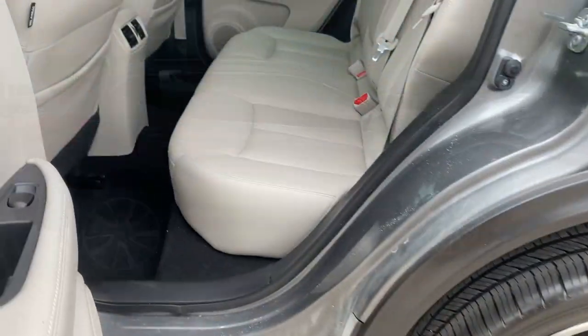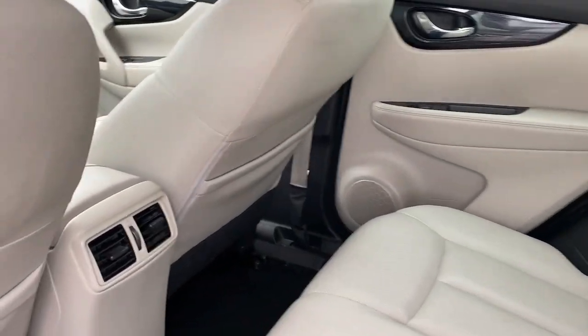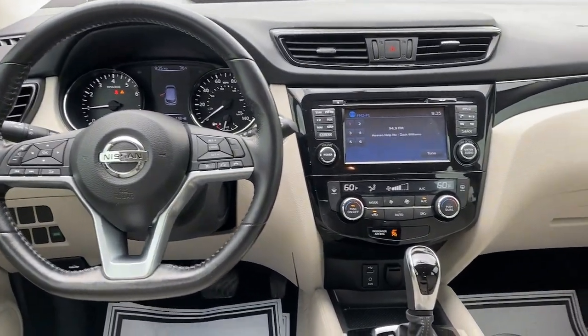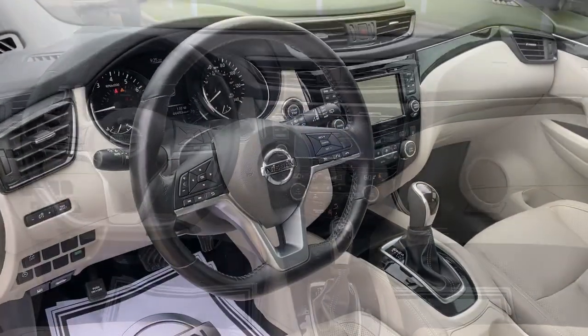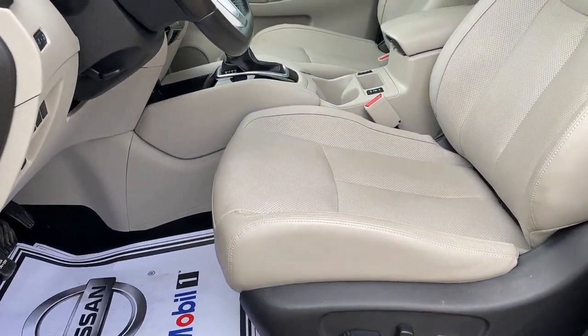Comfortable and capable, this sporty four-door hatchback brings confidence along on every journey. The following are some of this vehicle's highlighted options: navigation system, keyless entry, fog lamps, backup camera, electronic stability control, Bluetooth, intermittent wipers, trip computer, power windows, bucket seats.